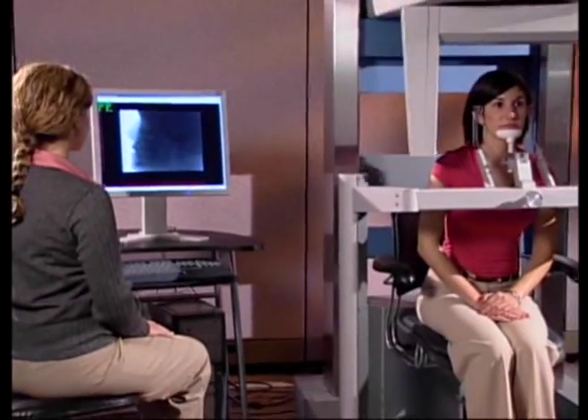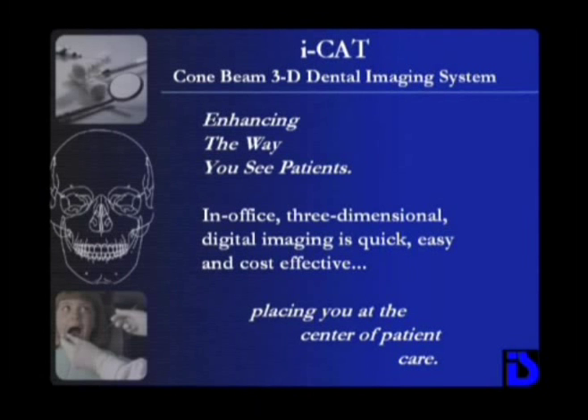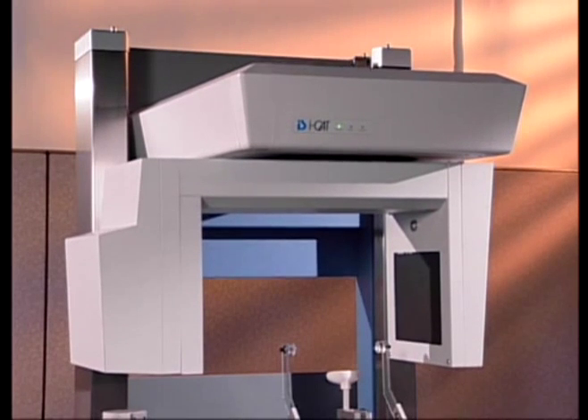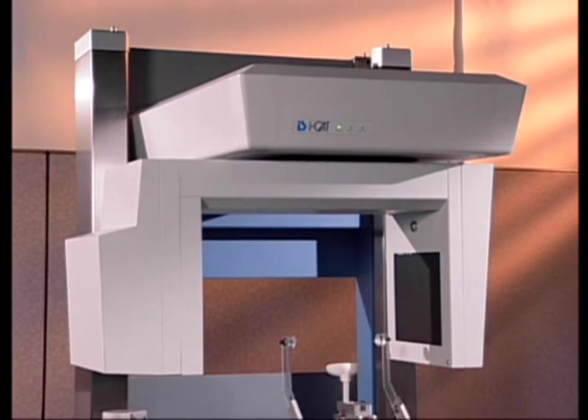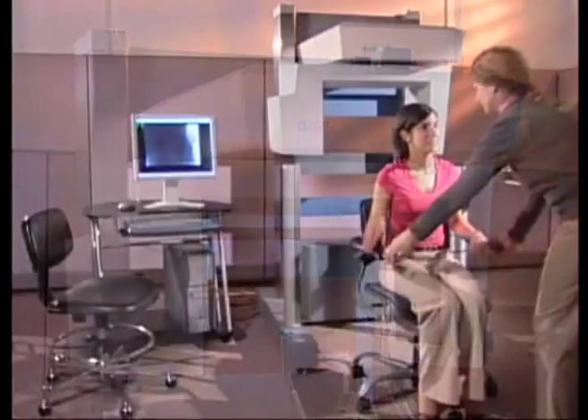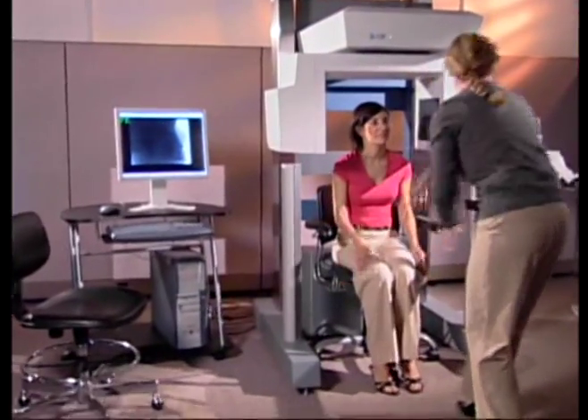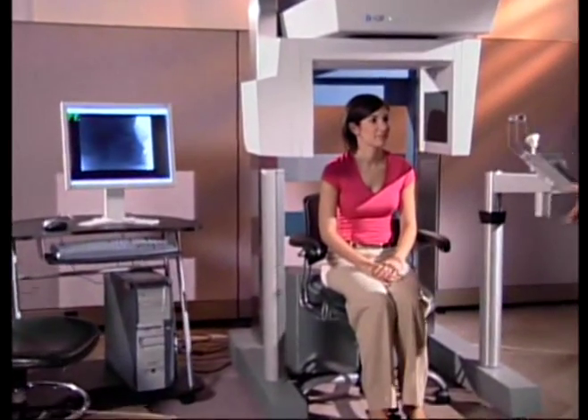The iCat Conebeam 3D Dental Imaging System provides high-definition in-office imaging in an easy-to-use unit that places you at the center of patient care. At reduced cost and lower radiation than traditional CT scans, the iCat's adjustable beam collimation allows for full height and targeted field of view scans to further minimize patient radiation.